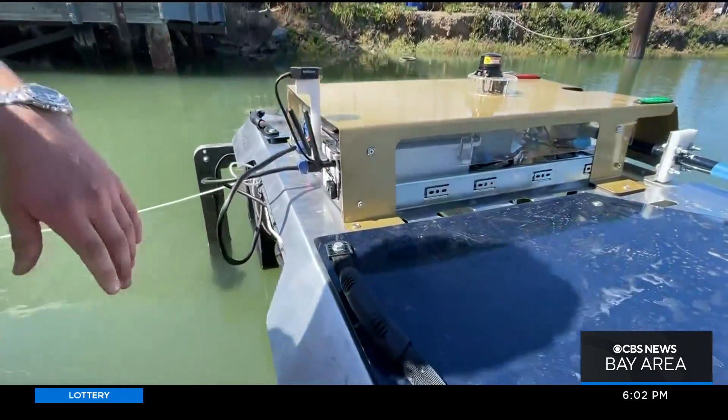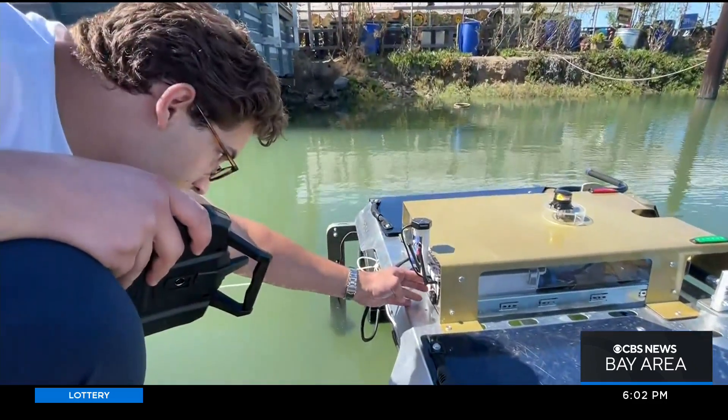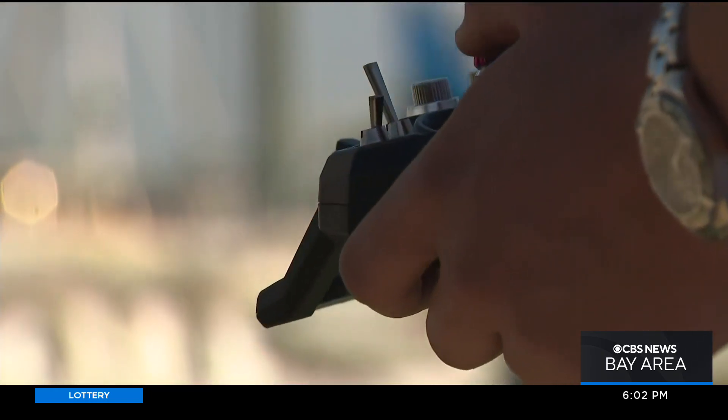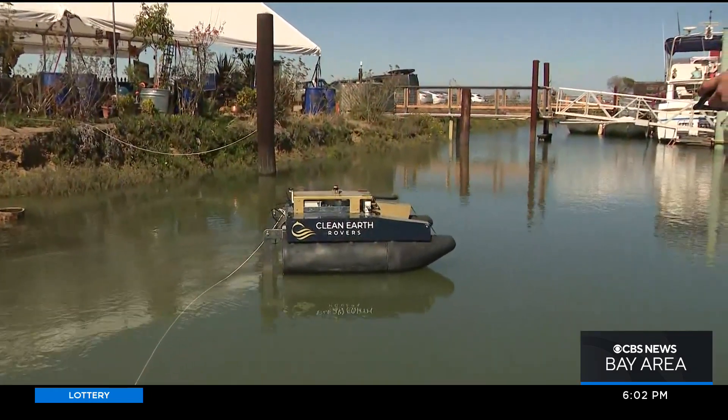And this is where Michael Aaron's Clean Earth Rovers sweep in. From a very young age he was passionate about climate change and air pollution, but it wasn't until he was older that he learned about the ocean plastics issue. His robots can operate autonomously or with a joystick, skimming the surface of marinas and coastal waterways to collect 100 pounds of trash and debris per trip.